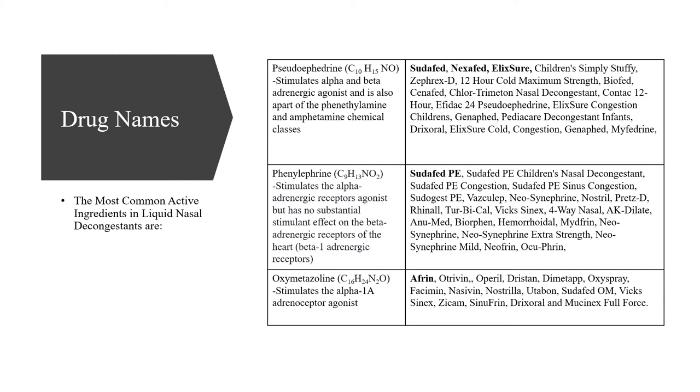Oxymetazoline stimulates only the alpha-1a adrenergic receptor agonists, but all of these chemical compounds are very similar. These are the generic names. To your right you will see the brand names and how these drugs are marketed. The most commonly known drugs are in bold. For pseudoephedrine you'll most commonly see it as pseudoephedrine, Nexafed, or elixir.